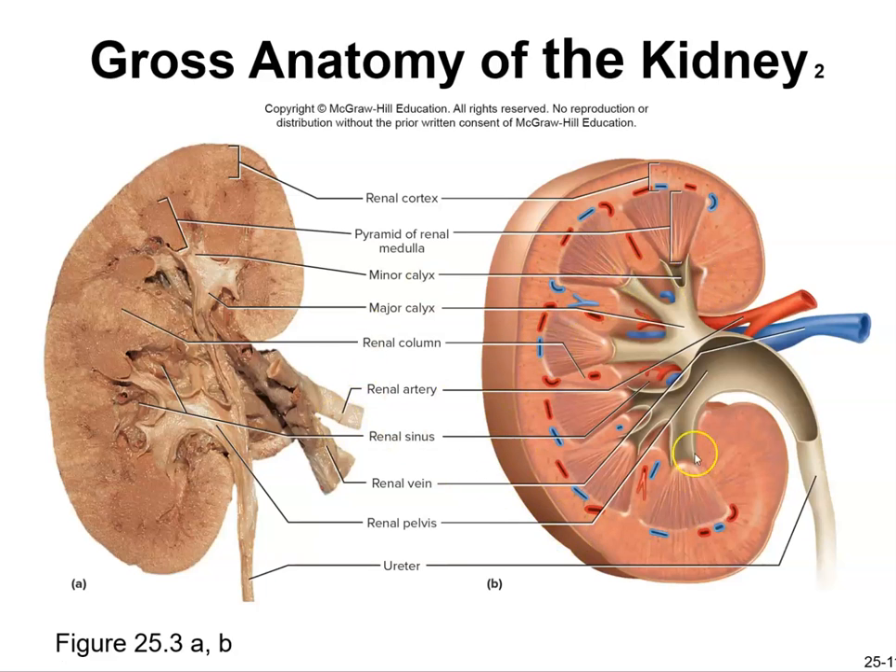Here's the gross anatomy of a kidney. You have the renal cortex, pyramids, minor calyx, major calyx, renal columns between the pyramids, the renal sinus, renal vein, and ureters. We'll talk about how urine is produced in the next few slides.